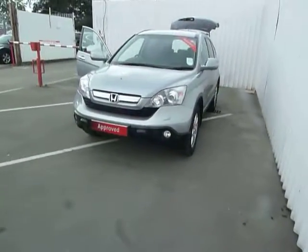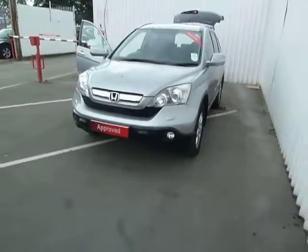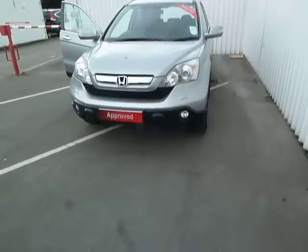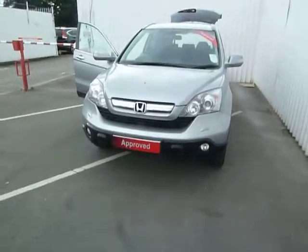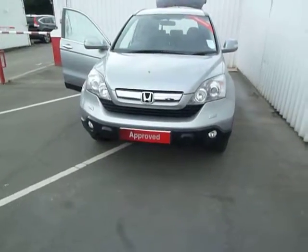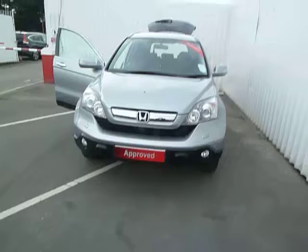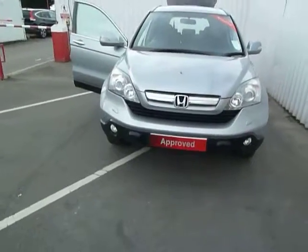Hello and welcome to JT Hughes Honda in Oswestry. My name is Leigh-Anne and today I'm going to be showing you around our petrol 2 litre CR-V ES. This is a six speed manual transmission, registered in January 2009, and has done under 39,000 miles — low mileage there for the year.